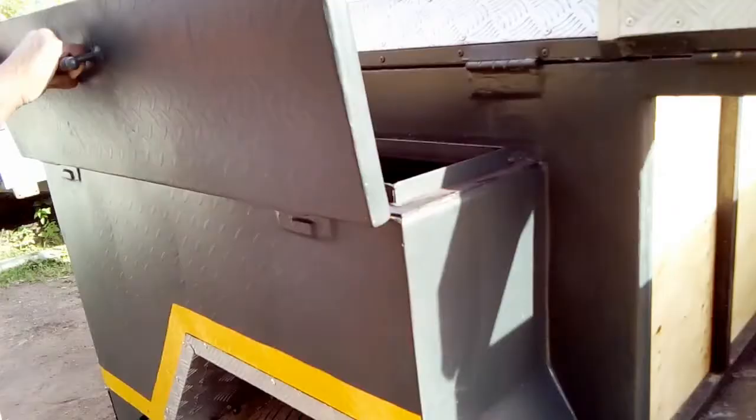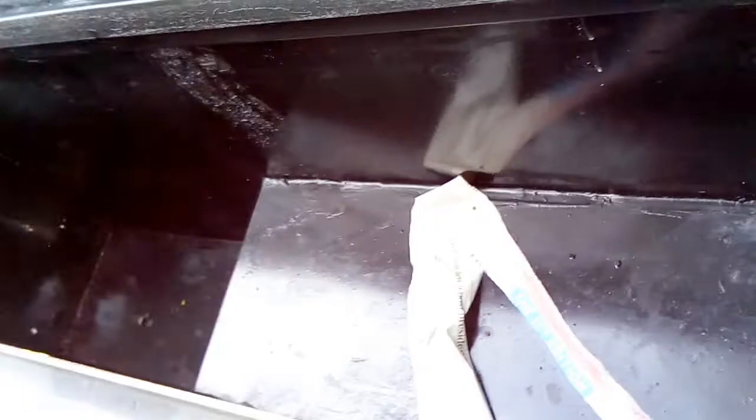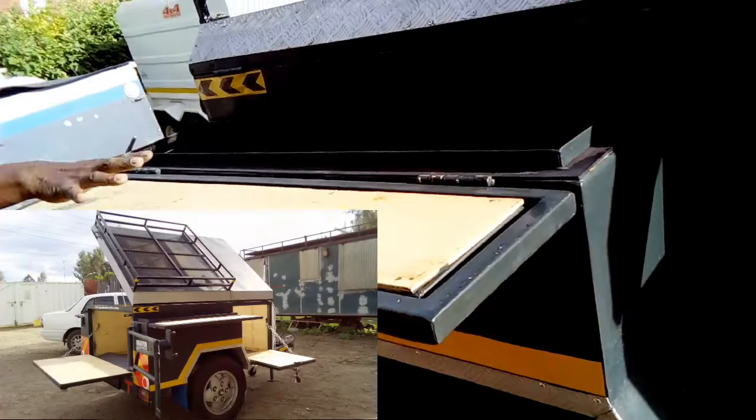These are compartments that you fit all your stuff in, and this is a table that you can sit at and have your luxuries — your drinks and everything you need out there.